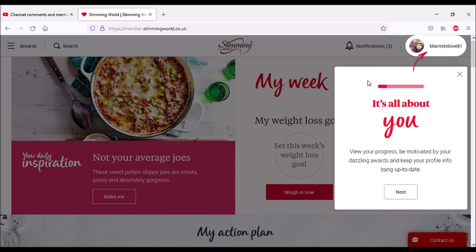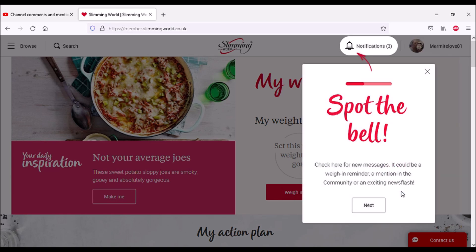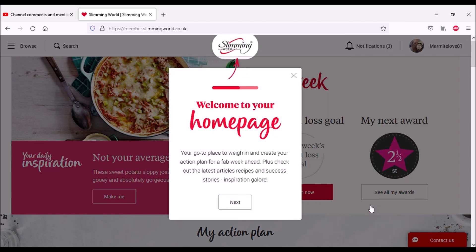View your progress, be motivated by your dazzling work awards, and keep your profile bang up to date. It's currently not up to date — it says 'weigh in now' but we haven't filmed weigh-in yet, so I'm waiting to do that first. Spot the bell — click here for new messages; it could be a weigh-in reminder, a mention in the community, or an exciting news flash. Welcome to our homepage, your go-to place to weigh in.